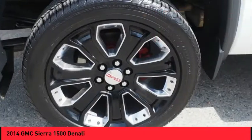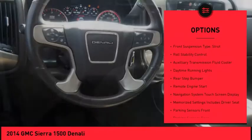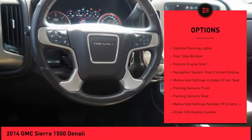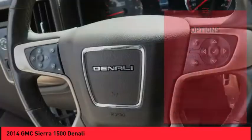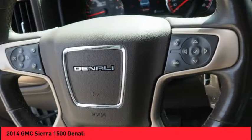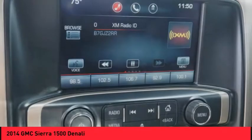Here are some of this vehicle's great options: hill descent control, cargo bed light LED, traction control, stability control, front suspension type strut, roll stability control, auxiliary transmission fluid cooler, daytime running lights, rear step bumper, remote engine start.